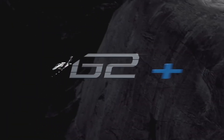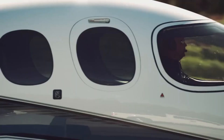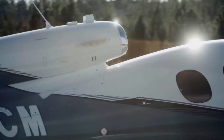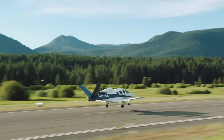Cirrus's hallmark safety features — the whole airframe parachute and Safe Return autoland — stand ready for peace of mind in any situation. With 20 percent more takeoff thrust, the G2 Plus Vision Jet delivers confident performance even at high altitudes or on hot days, making every departure smooth and every journey an elegant balance of ease, power, and security.